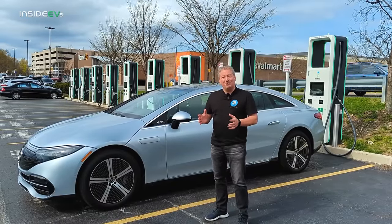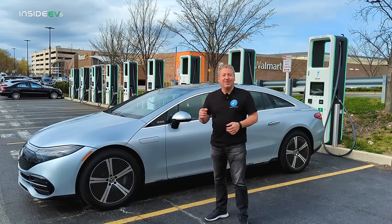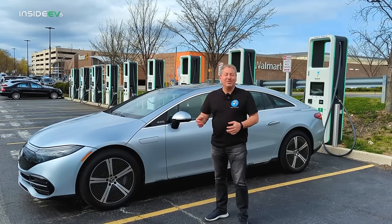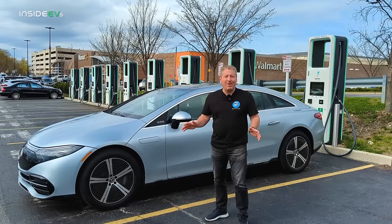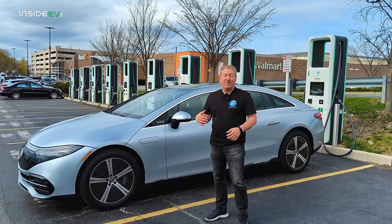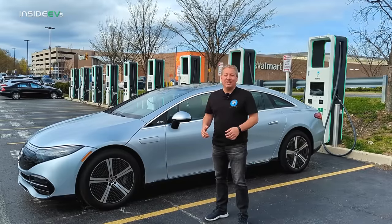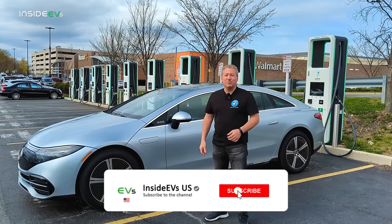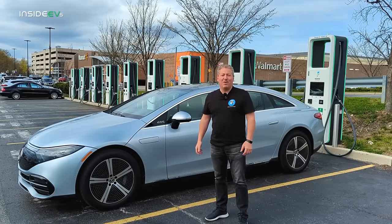The Mercedes-Benz EQS 450 plus is the second longest range that we've ever tested here on the Inside EV 70-mile-an-hour highway range test, only beaten by the Lucid Air which did an amazing 500 miles. That's it for our range test today. If you like what we're doing here at Inside EVs, please click that subscribe button, follow us on social media, and thanks for watching.